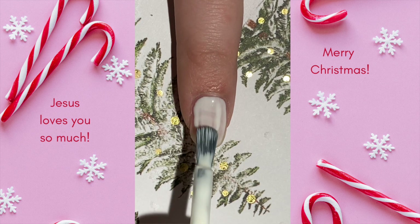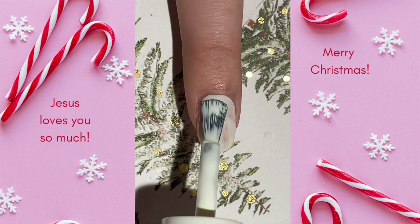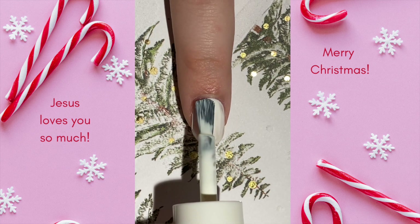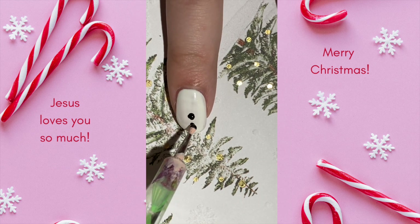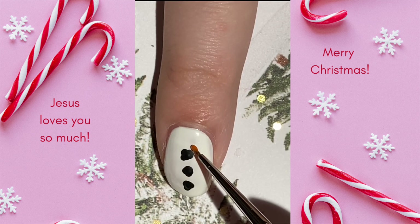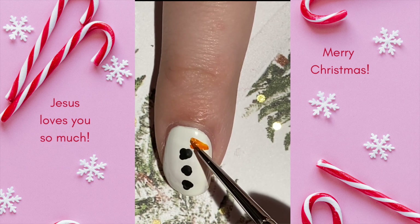For Day 16 of my 2022 Advent Nail Art Series, we have this cute little snowman design. I absolutely adore doodling snowmen in my sketchbook this time of year and I have quite a few snowman themed Christmas decorations, so I thought it'd be fun to put this little guy together in a nail design. Feel free to have fun with the colors and expressions of your accent nail or full mani if you decide to recreate this design. I think it would also be really fun to experiment with different accessories for different snowmen if you're doing a full mani.